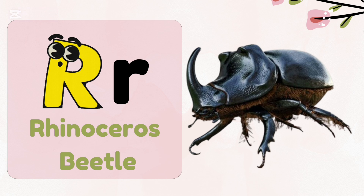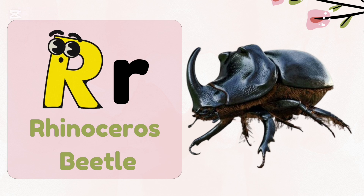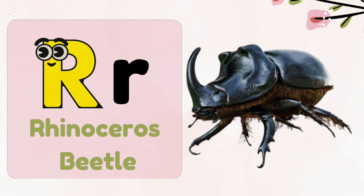R — Rhinoceros Beetle. Rhinoceros Beetles are some of the strongest and largest insects on the planet.